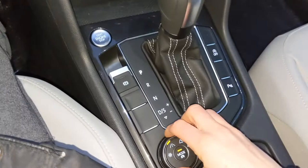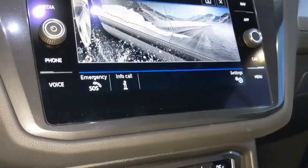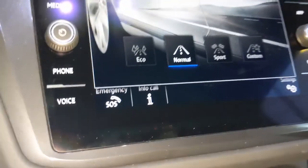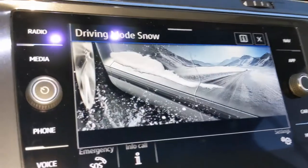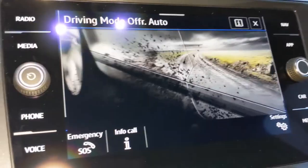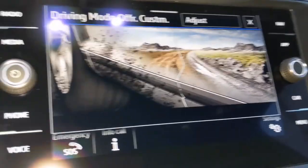Electronic parking brake. And then the 4Motion options — this is the all-wheel drive control. You can just hit it and it'll click on. You can choose what drive mode you want to be in — you can go over to snow mode, you can go to off-road, and there's also an off-road customized option.